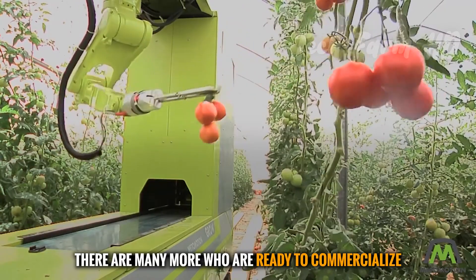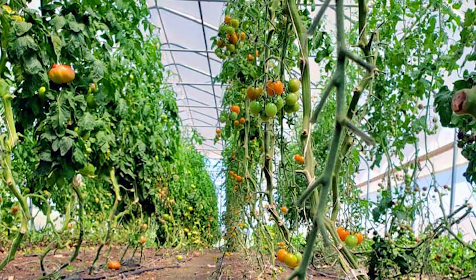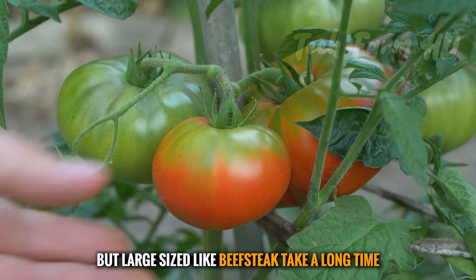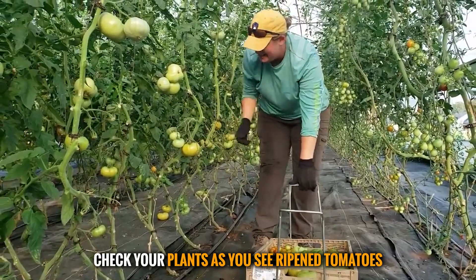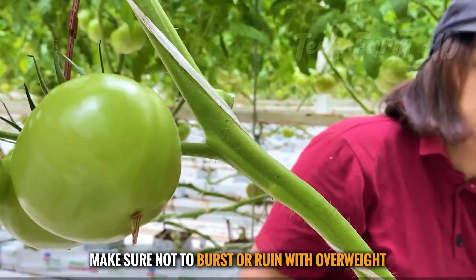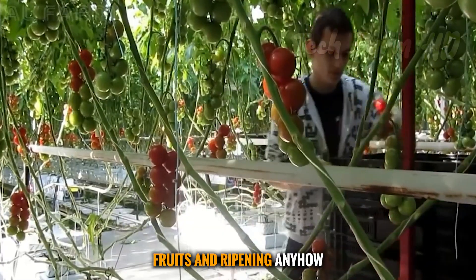There are still many more companies ready to commercialize those electric robotic machines. Harvesting also depends on the variety you have planted — smaller types like cherry tomatoes can be ready early, but large-sized types like beefsteak take a long time. If you are hand harvesting, regularly check your plants; as you see ripened tomatoes, just pluck them from the bottom. You can also use gardening scissors, placing them carefully into a collection vessel — make sure not to burst or ruin them with excess weight.